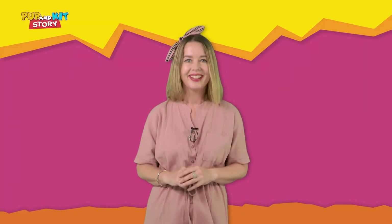Do you like the zoo? It's fun to look at all the different animals, right? Good job today and see you next time on the Pup and Kit Story!